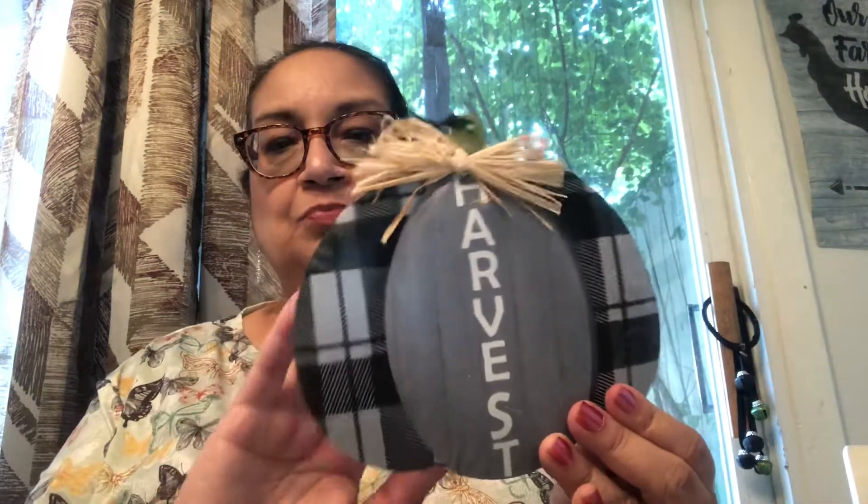I'll give it a try. The next item I found is this one for the fall — it is a little harvest pumpkin. Isn't it cute? It is metal with a raffia tie. Buffalo check. Very cute.